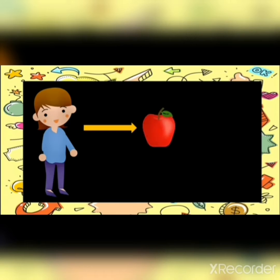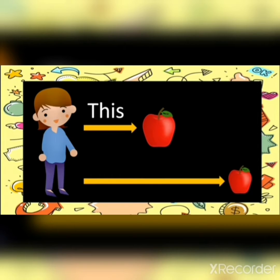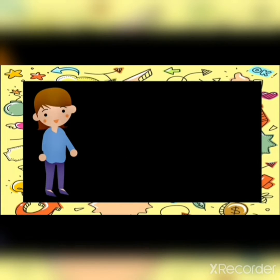See here. This is an apple. This apple is near to me, so I will use 'this.' That is an apple. That apple is far from me, so I will use 'that.'